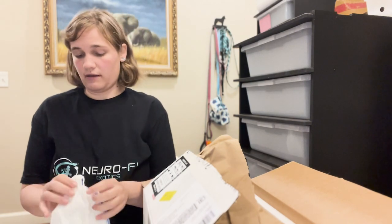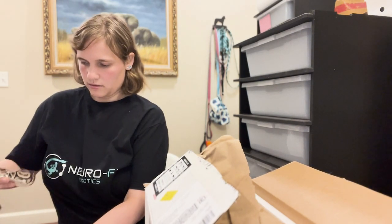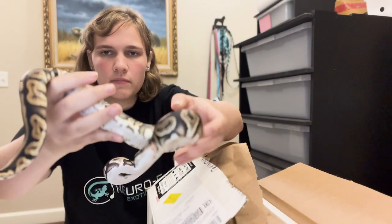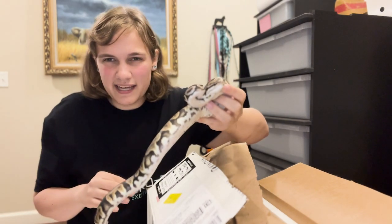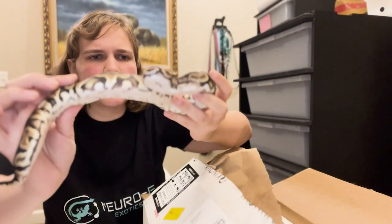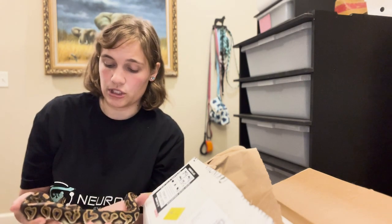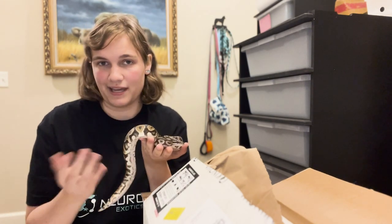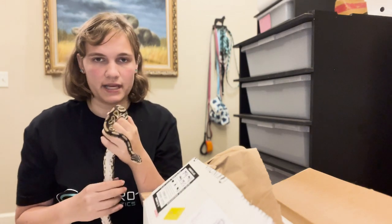Here's the male. You guys probably noticed from the last video we did some edits, so I hope you liked that. I'm working on the lighting — I know it was a little bit dark. So this is a black pastel triple het — he's het for hypo, clown, and ultra male, possible het desert ghost. I'm going to probably shed test him for desert ghost. When you buy males they're usually visual, but I think he's still going to be pretty valuable when it comes to making some double and triple recessives.